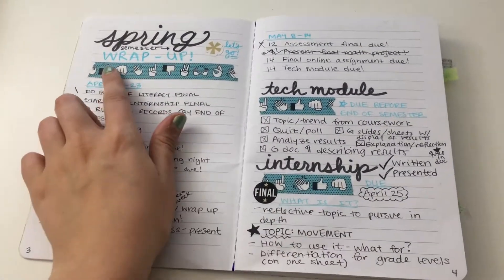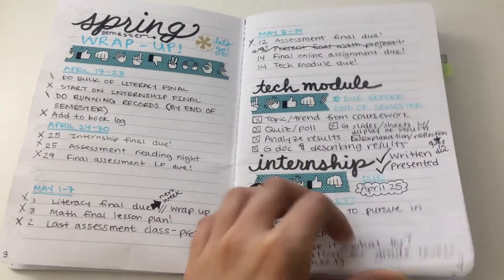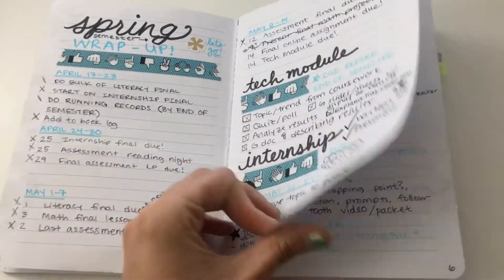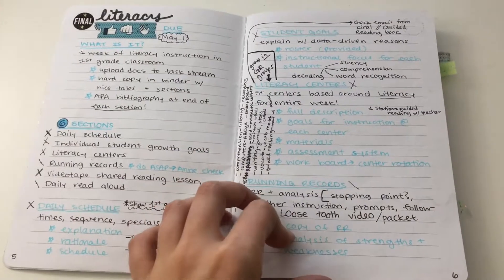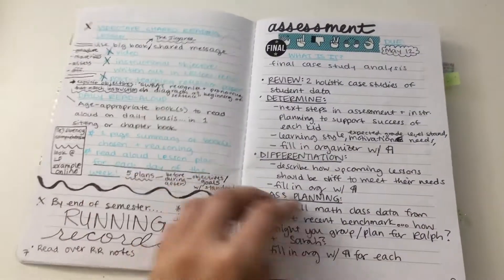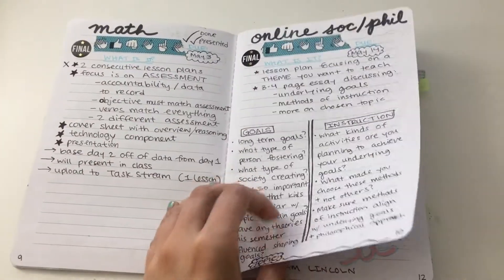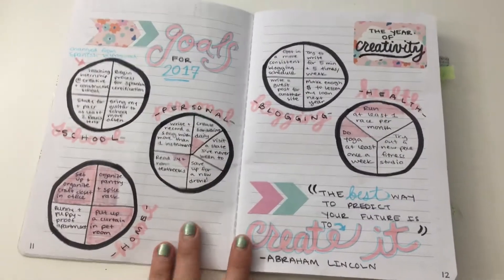I started this in April, which was the end of my semester, so this was some planning for all of my finals. It was super helpful — definitely going to do that again. It took a lot of pages but it was worth it; I was in a lot of classes that semester.